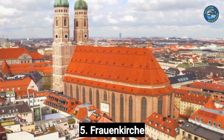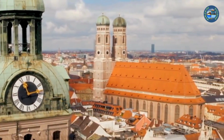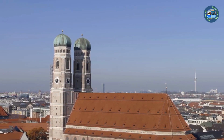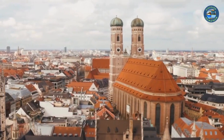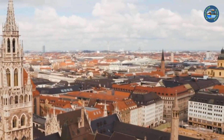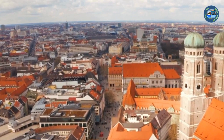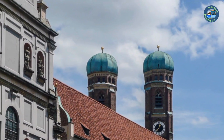Number 5: Frauenkirche. The Frauenkirche is a beautiful church located in the heart of Munich, Germany. It is one of the city's most iconic landmarks and a must-visit for anyone interested in architecture, history, or religion. Built in the 15th century in Gothic style, it underwent extensive renovations in the 19th and 20th centuries. The Frauenkirche is famous for its two distinctive onion-shaped towers, visible from many points in the city. The interior features soaring vaulted ceilings, intricate stained-glass windows, and a striking Baroque high altar. Visitors can climb the South Tower for a stunning view of Munich and the surrounding countryside.